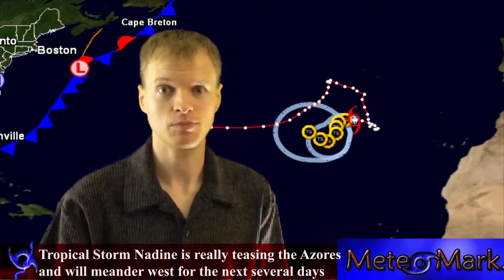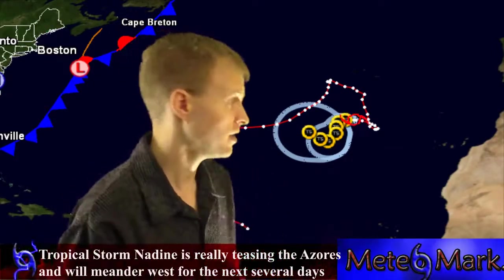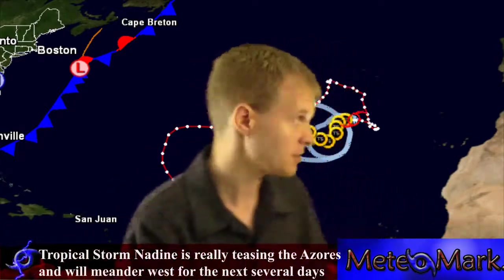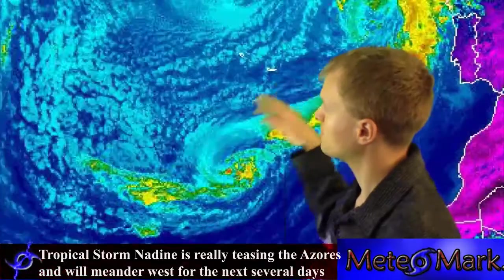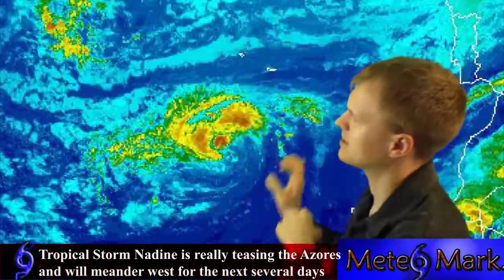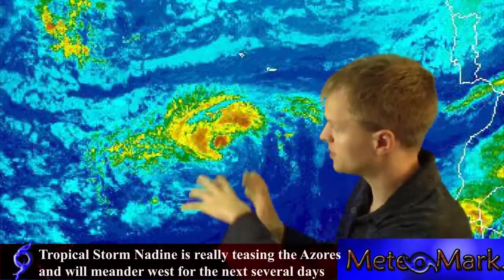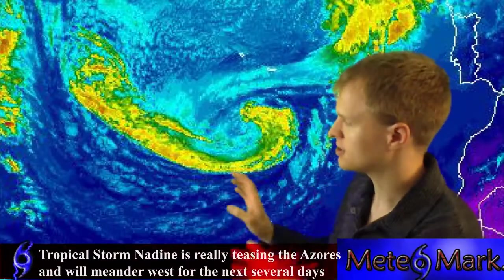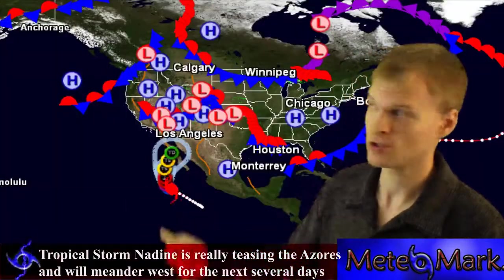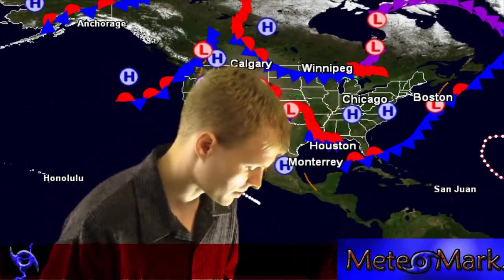The next couple of days, or actually out towards a week. Let's look at the satellite picture of Nadine — you can see it's very sporadic as it completes its loop. It's not very impressive, but it's got that central core, and you can see some spiraling bands in the infrared showing oranges and reds, which is good enough for a tropical system.